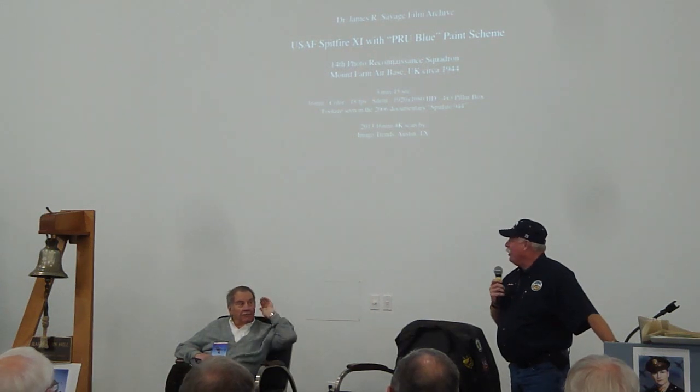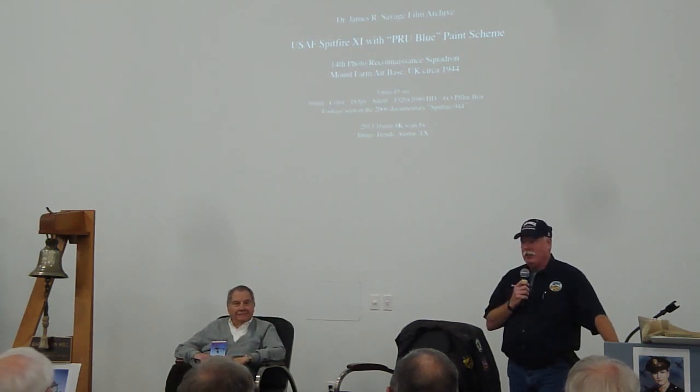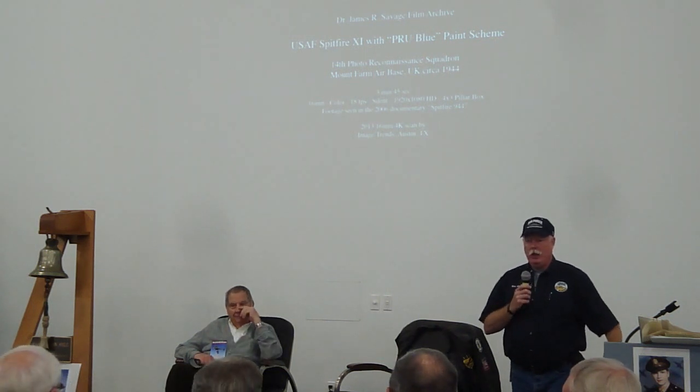We'll get you a mic soon. John, if you'd like to come on up, we'd appreciate it. John Sessions.